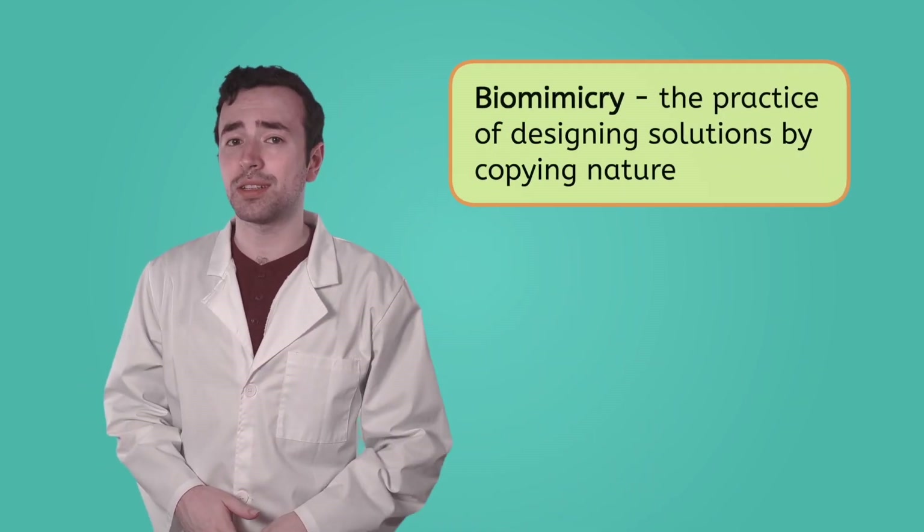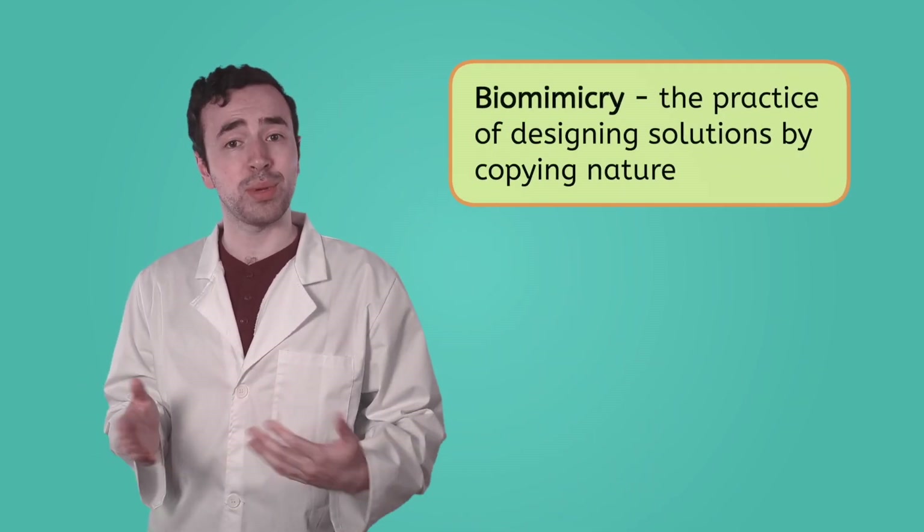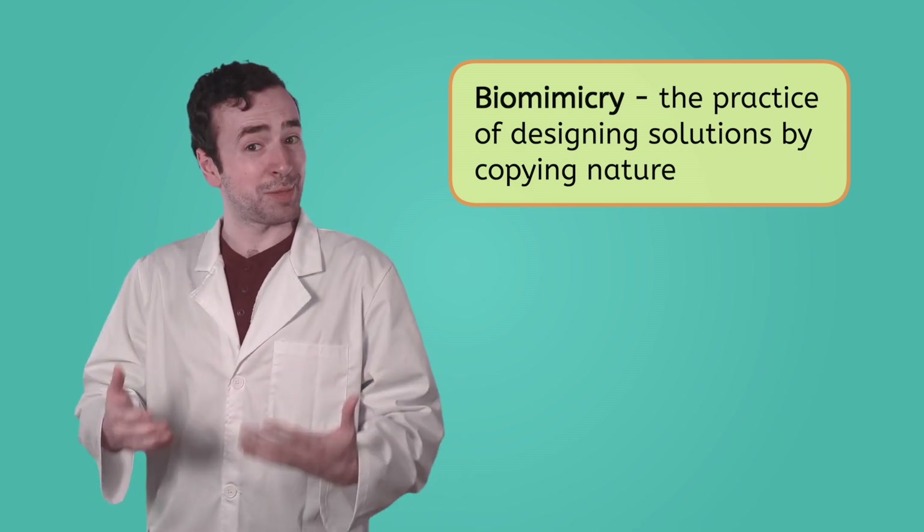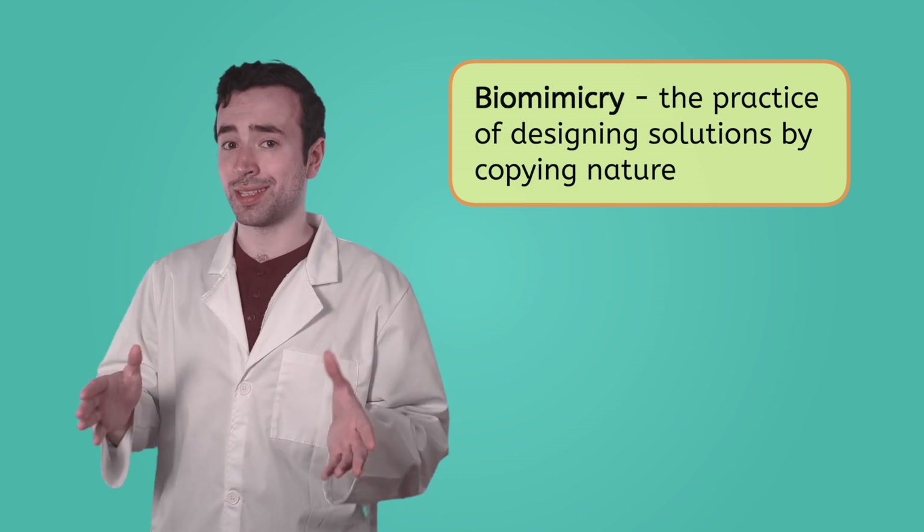Humans are really good at finding solutions to problems. Some may even say problem solving is one of our best adaptations, but we don't always come up with those solutions on our own — sometimes we take our inspiration from nature. Biomimicry is the practice of designing solutions by copying nature. Humans do this in a few different ways: copying nature's shapes, its behaviors, or its systems.